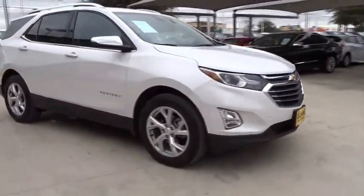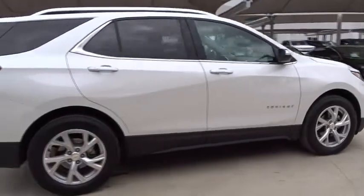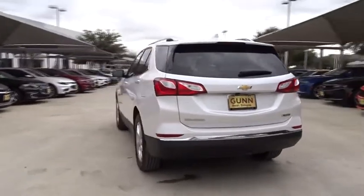2018 Chevrolet Equinox. Fuel efficiency, safety, and value equals the Chevy Equinox. This vehicle has less than 25,000 miles. Here are some of this vehicle's great options.